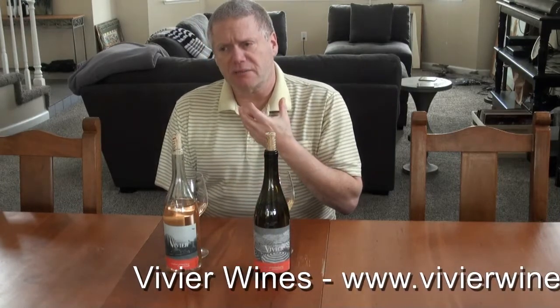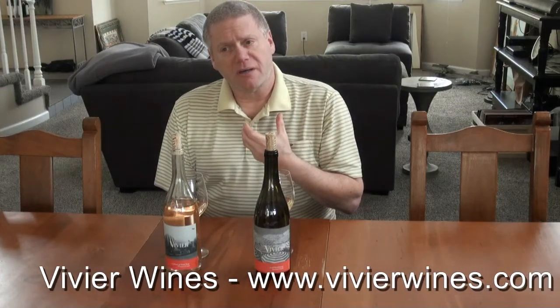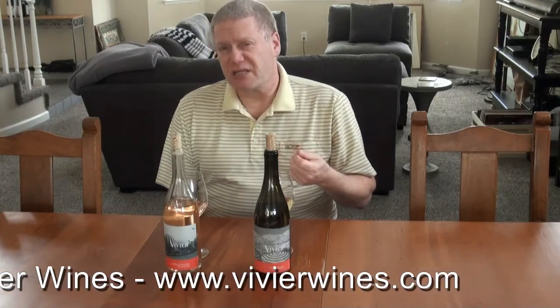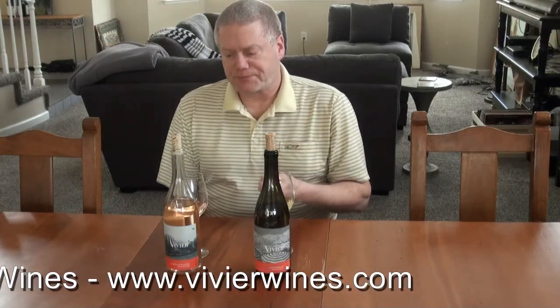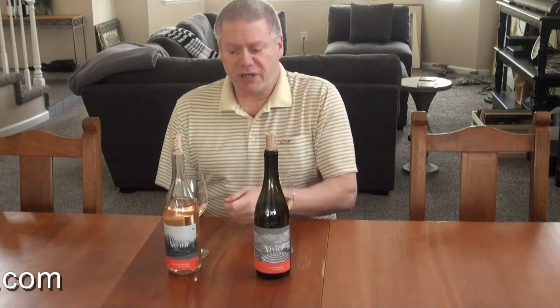Really nice way that it enters the mouth. Sometimes Rosés can start off a little bit flat on the taste — this doesn't at all. It has a nice full body in the middle of the mouth, mid-palate, and that continues through the back and the finish. Short finish, but very nice.